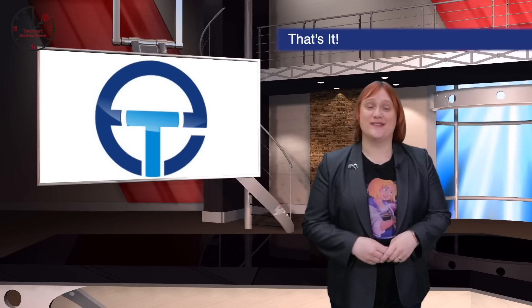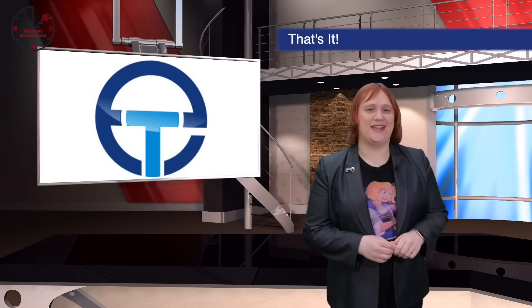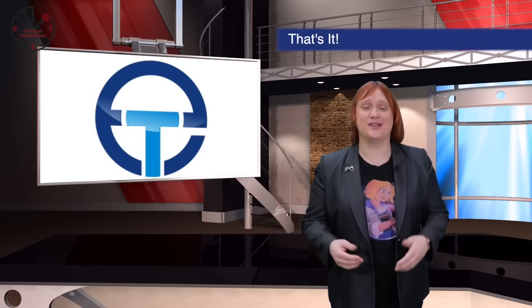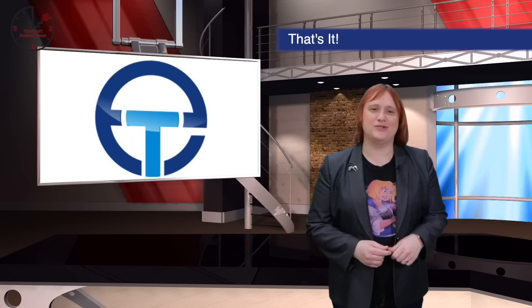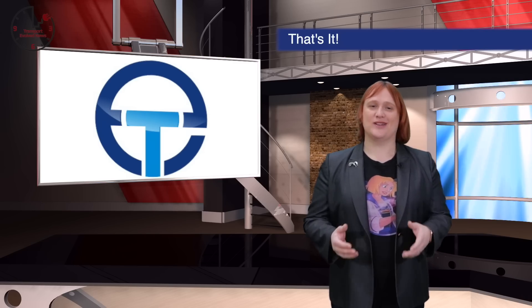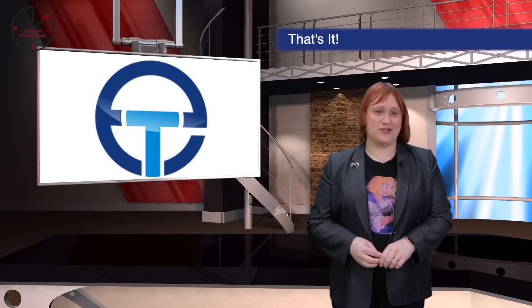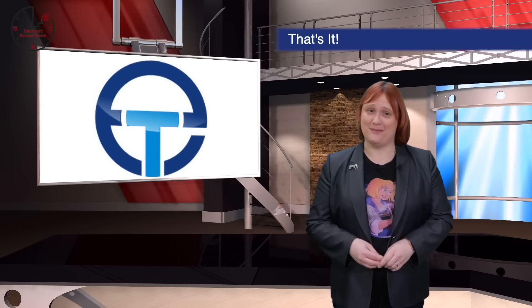And on that note, it's the end of this week's show. Don't forget to like, comment and share, and bash the notification bell so you know when a new episode is airing. If you want to support our network, you'll also find links below to Patreon, Ko-fi and our shop where you can buy yourself some Transport Evolved merch. And if you want to chat about the show, there is also a Discord server — you'll find the link below.